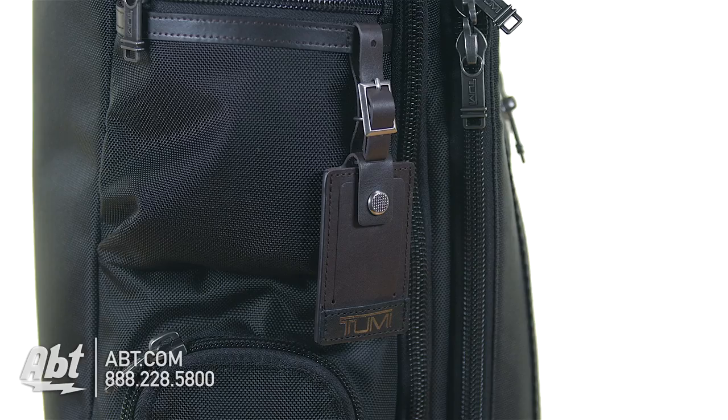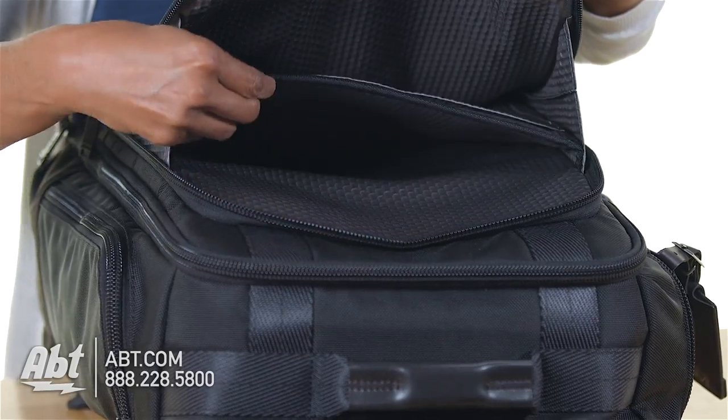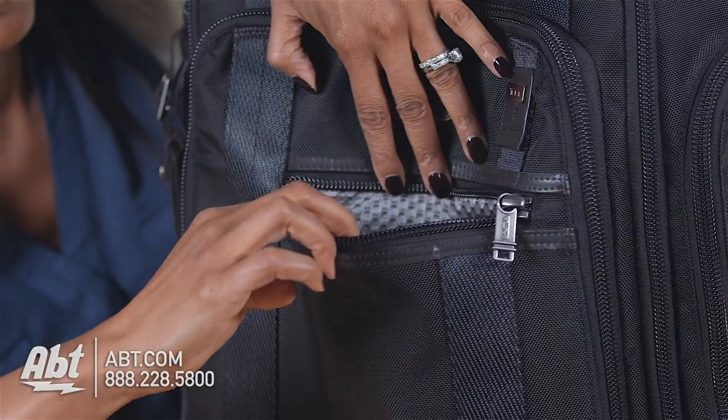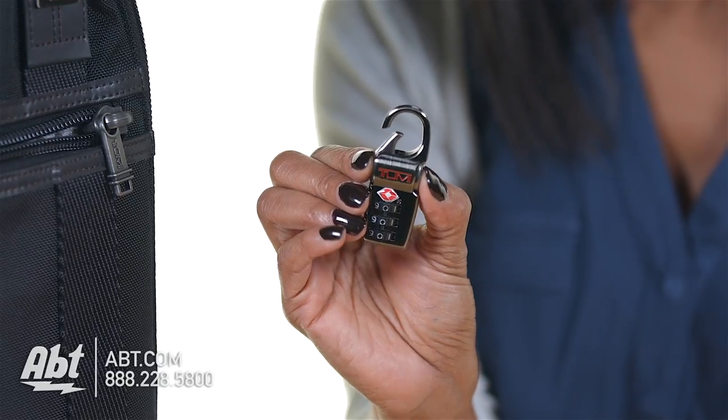The exterior features a leather key tag, a U-Zip laptop and tablet compartment, one front zippered storage compartment, two side storage compartments, one waterproof storage compartment, and a TSA lock.